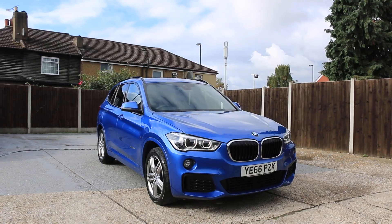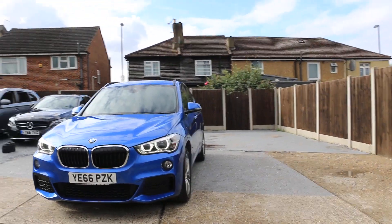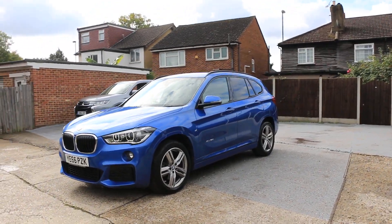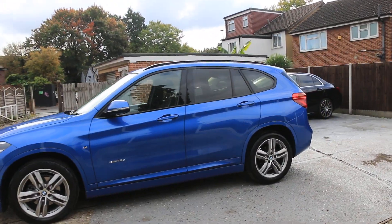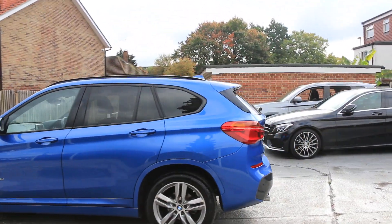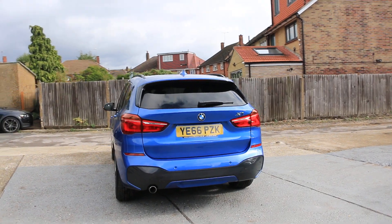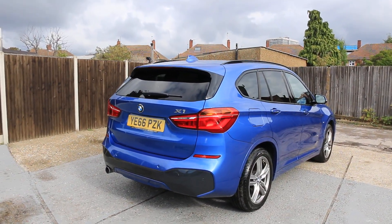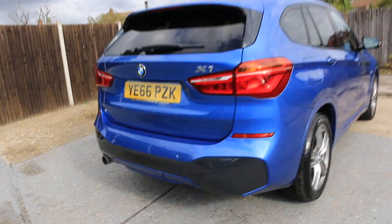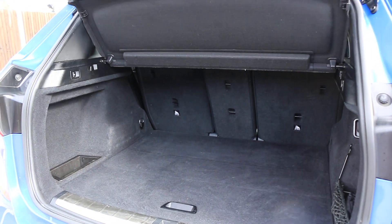Now available at Bacardi Cars. BMW 66 plate, 2016. The car has parking sensors on the front, daytime running lights, privacy rear glass, rear parking sensors, X1 electric tailgate, and split folding rear seats.